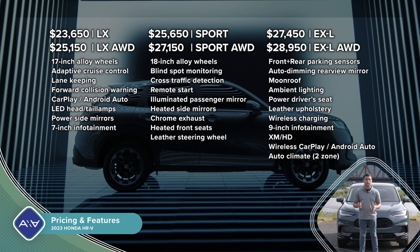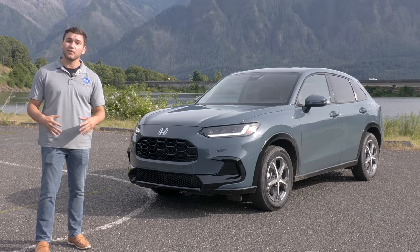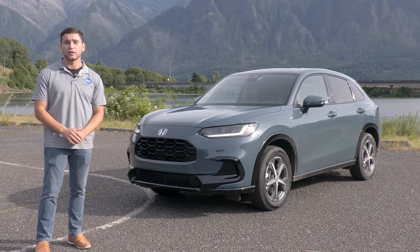The mid-level Sport trim costs $25,650 before all-wheel drive and adds wider 225-millimeter tires versus the 215s on the LX, a sportier exterior and interior appearance, heated front seats, remote start, blind spot monitor, and an upgraded six-speaker audio system. If you want all the bells and whistles, the EXL trim starts at $27,450 and gives you leather seats, a power moonroof, the larger 9-inch infotainment system with wireless Apple CarPlay and Android Auto, a Qi wireless charge pad, dual-zone automatic climate control, the eight-way power driver's seat, and an ambient lighting system.